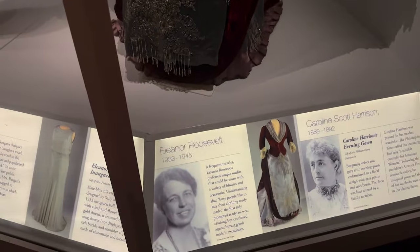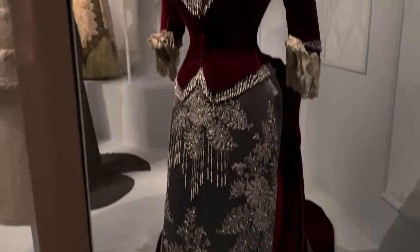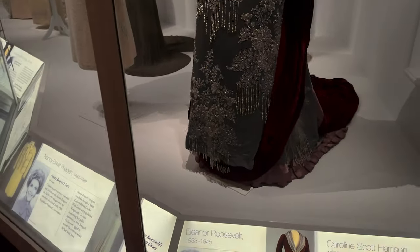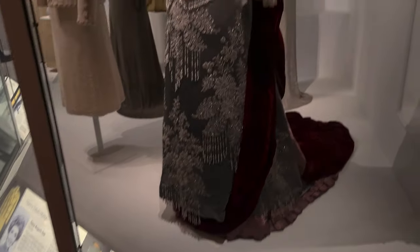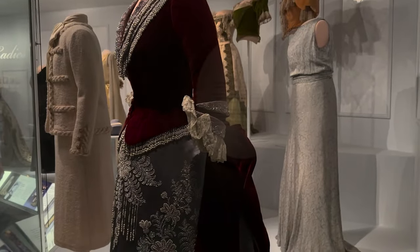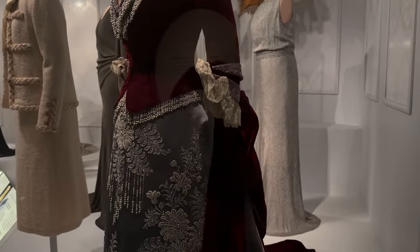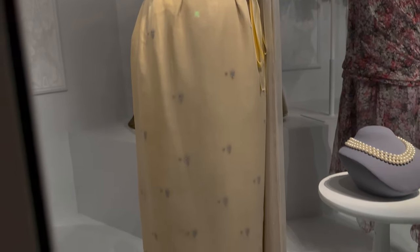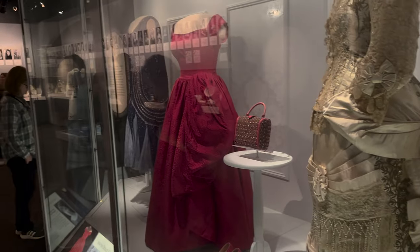This is nice. Eleanor Roosevelt wore this one — she preferred simple outfits because she was a traveler. Look at the back of that — this is when they had like that bustle, the butt lift style. This is interesting how they used to do that back then. That's Jackie Kennedy's dress — very simple.